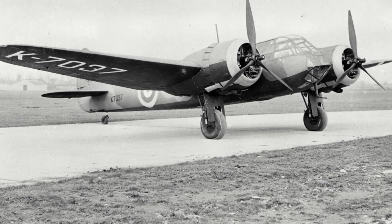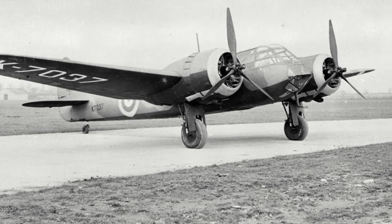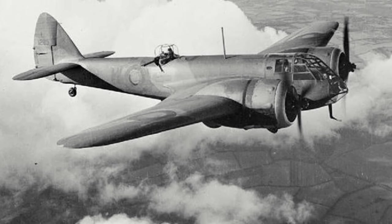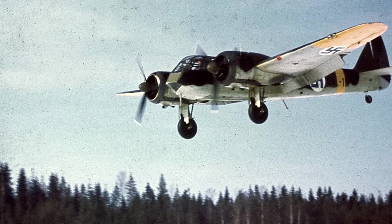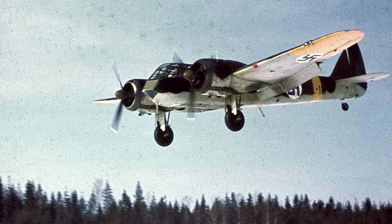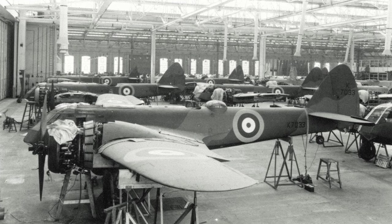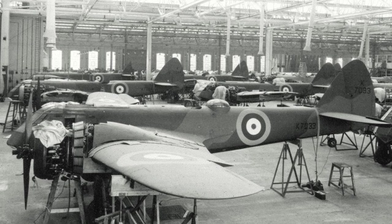Another change was the removal of the retractable tailwheel for a non-retractable tailwheel. RAF figures gave the Blenheim Mk.I a top speed of 279 mph at 15,000 feet and a range of 1,125 miles. There was also interest from overseas, with orders quickly coming in from Turkey, Finland, and Yugoslavia. Finland and Yugoslavia would also negotiate a licence to manufacture them in their respective countries. Further orders followed from the Air Ministry, and by the end of 1936 some 1,568 Blenheims were on order, resulting in additional production lines being set up at A.V. Roe & Co. Ltd. and Rootes Securities Ltd.